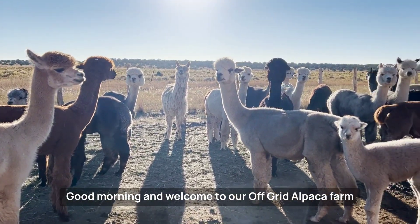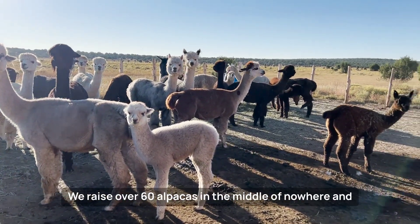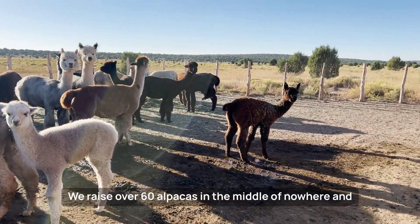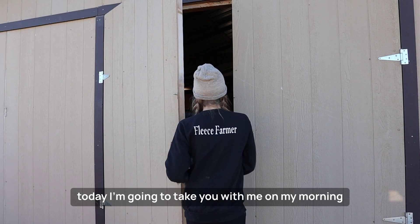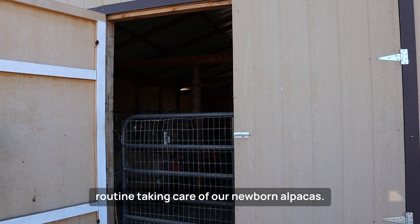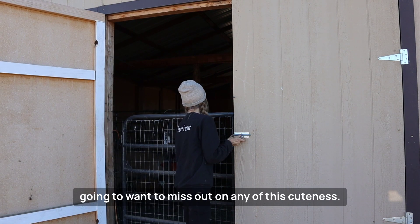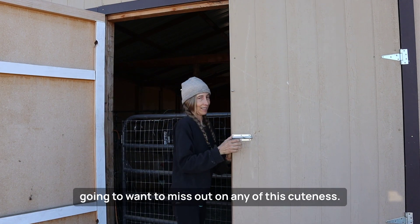Good morning and welcome to our off-grid alpaca farm and permaculture homestead. We raise over 60 alpacas in the middle of nowhere, and today I'm going to take you with me on my morning routine taking care of our newborn alpacas. Be sure to watch this entire video because you're not going to want to miss out on any of this cuteness.